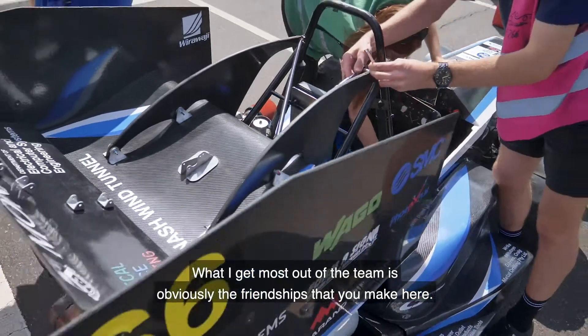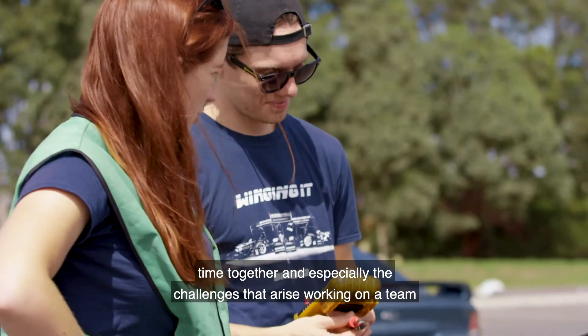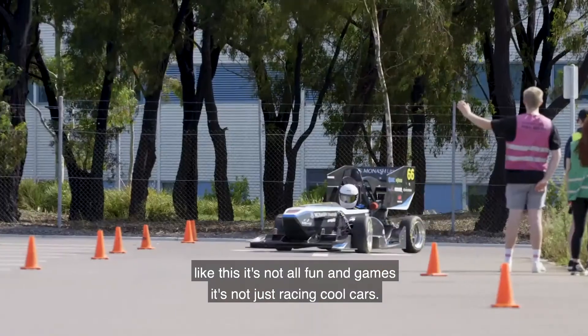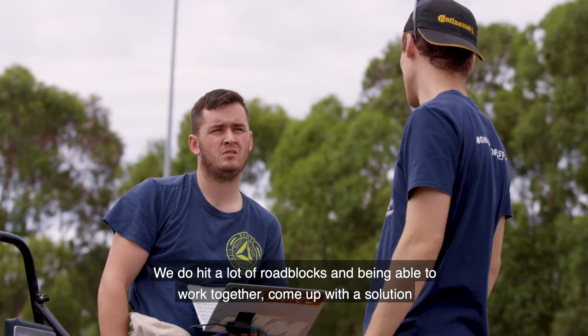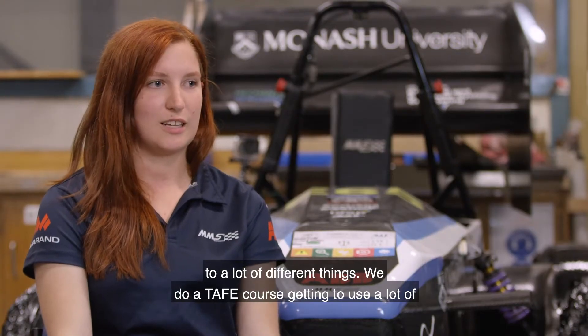What I get most out of the team is obviously the friendships that you make here — they're friendships for life, especially because we spend a lot of time together and face the challenges that arise working on a team like this. It's not all fun and games, it's not just racing cool cars. We do hit a lot of roadblocks, and being able to work together and come up with the best feasible solution while being exposed to a lot of different things is really valuable.